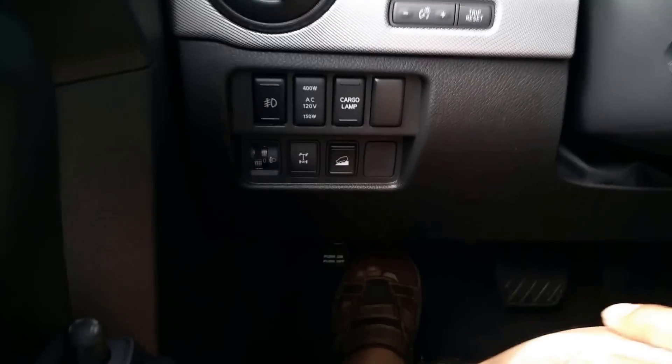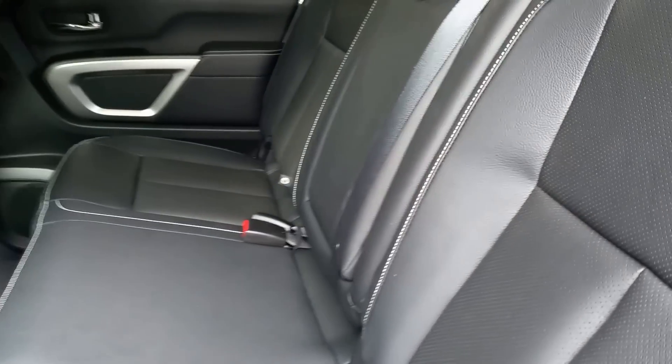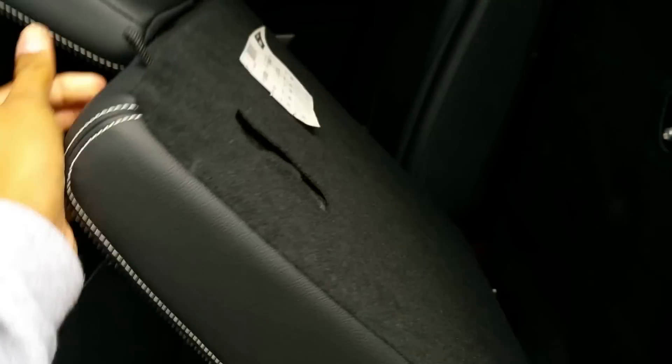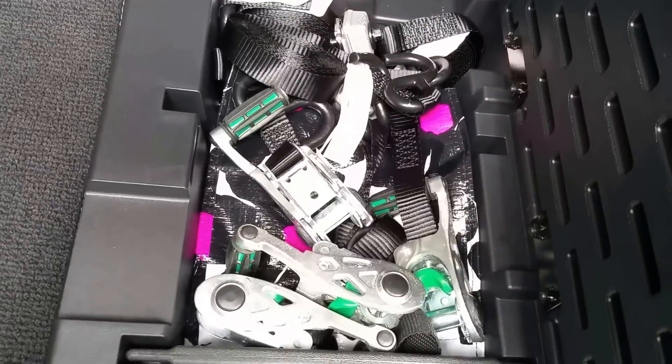I didn't really drive this truck much — I just left it sitting in the driveway because I've been traveling all over Texas for work. What I wanted to show you guys is something no one talks about: the backseat of this truck and how versatile it is. You can lay it down like this on both sides and you have a lot of storage over here. I put bungee cords in that corner. You can also lift it up like this and it's lockable — very handy. This is where I put all my tie-down straps.